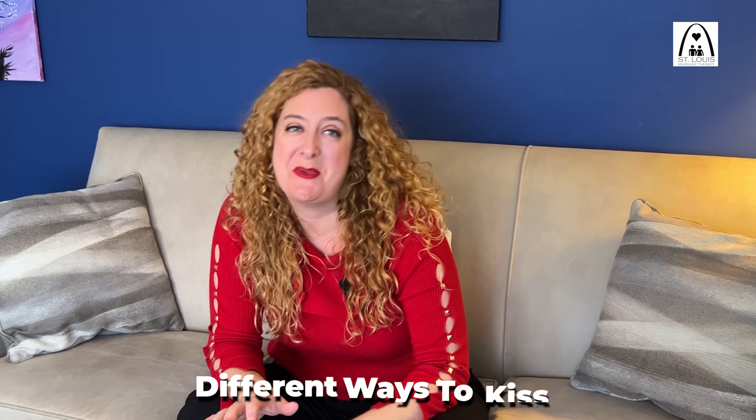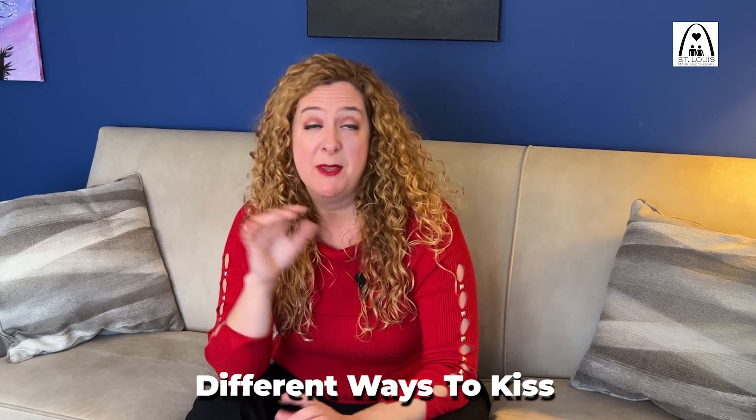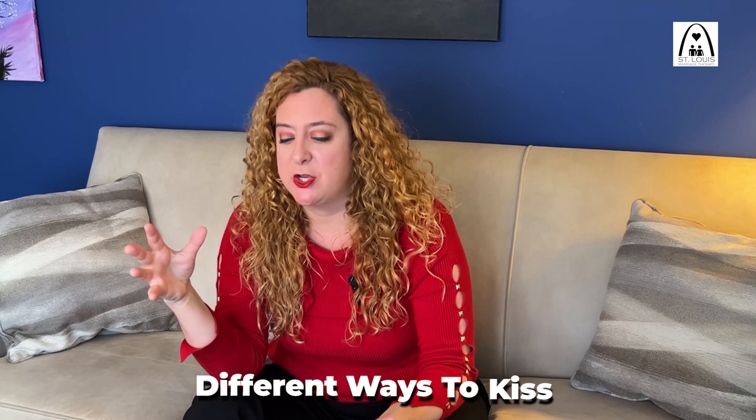There are several different ways for people to kiss. Some of these you've actually seen on TV shows. The first one that most people are familiar with is the peck — it's essentially an 'I love you.' But a lot of people want to know what are the different ways you can kiss and are there more ways to kiss than just that peck.